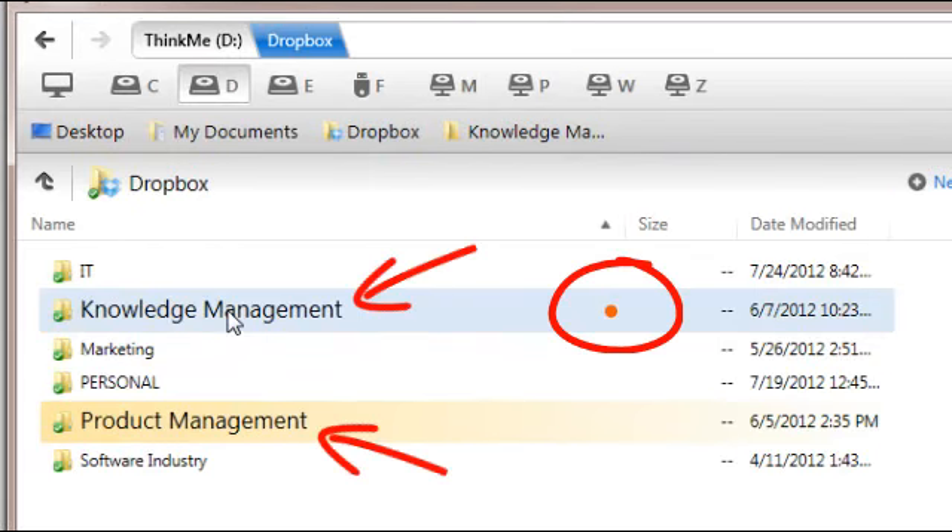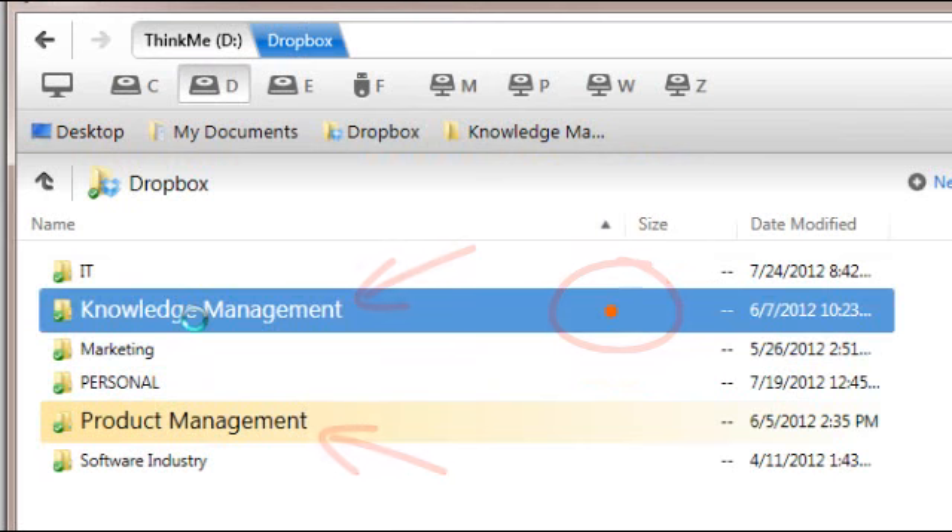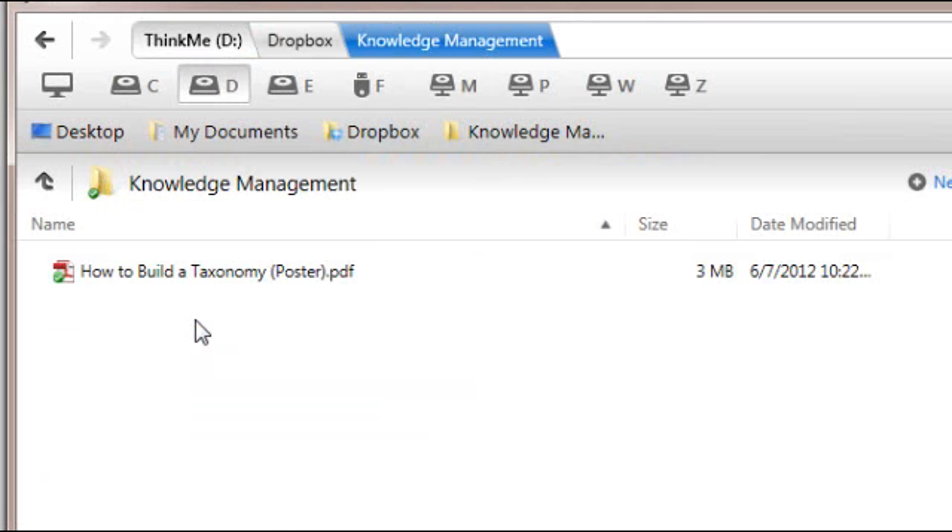When you navigate through folders, FileMine highlights recently used items, which makes it so much easier to see and click.